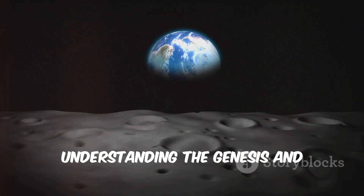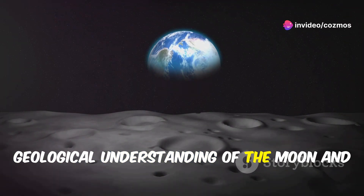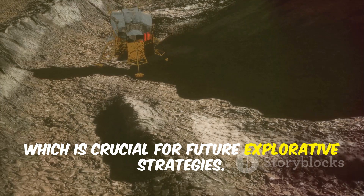Understanding the genesis and distribution of this ice reshapes our geological understanding of the moon and provides a clearer picture of its environmental history, which is crucial for future explorative strategies.